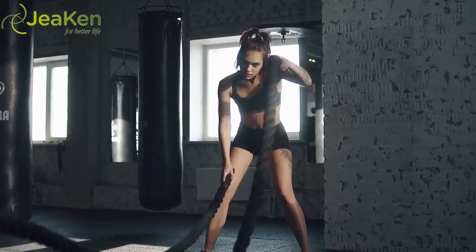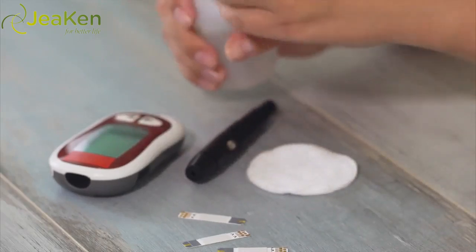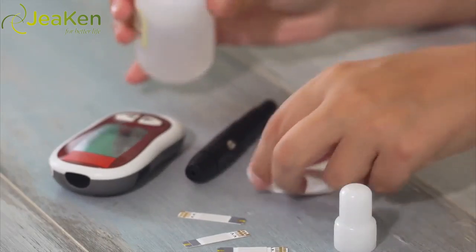Number three: Cordyceps. Cordyceps is as powerful as it is funny looking. Aside from boosting oxygen uptake, increasing exercise endurance, and supporting muscle recovery, cordyceps is also studied for its tumor-fighting, blood sugar-reducing, and anti-inflammation properties, and so much more.